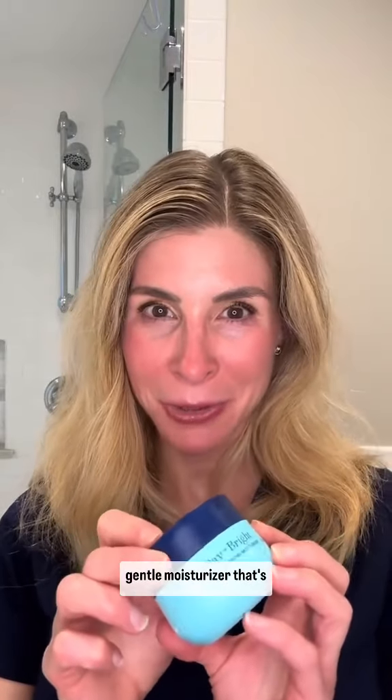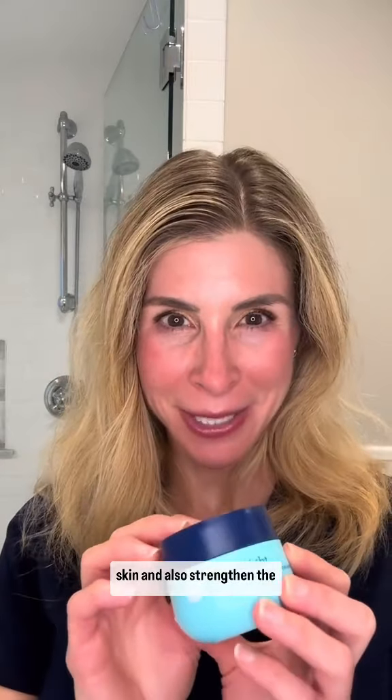Third, a non-comedogenic gentle moisturizer that's going to hydrate, protect the skin, and also strengthen the skin barrier.